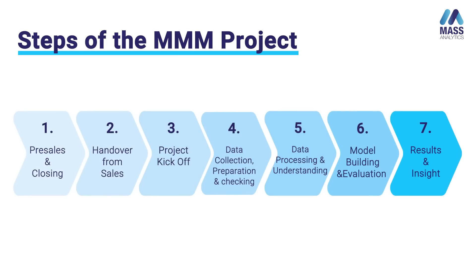As a preliminary step, we have added two phases to the known process. The first one is the pre-sales and closing, and the second one is the handover that the sales team need to provide to the marketing analytics team — the team delivering the project. Then you have the other steps: the project kickoff, data collection, preparation and check-in, data processing and understanding, model building and evaluation, all the way through to presenting the results, insights, and recommendations.